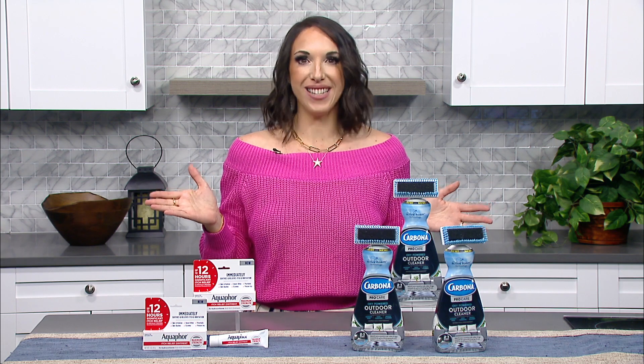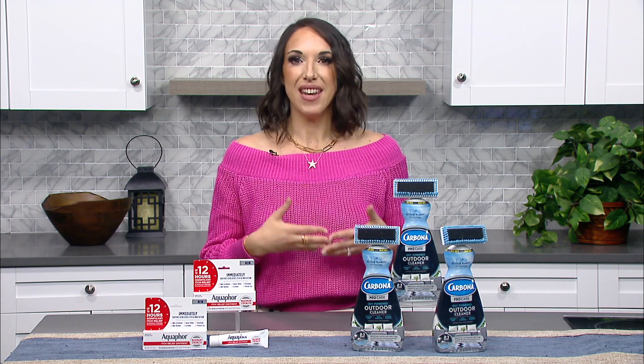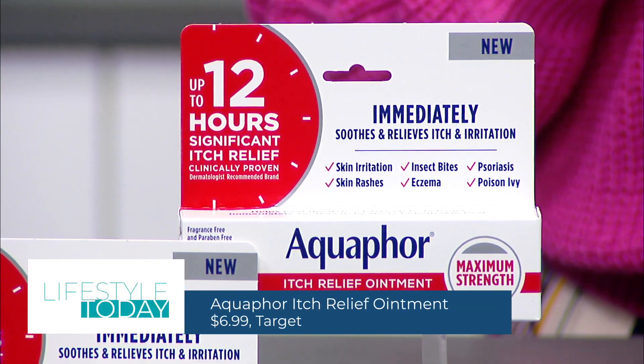We've all got summer on our minds, so it's time to start stocking up and getting ready for the season. We all know days in the sun can eventually lead to itchy skin, so I like the new Itch Relief Ointment from Aquaphor.